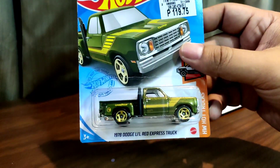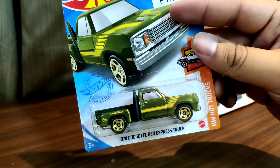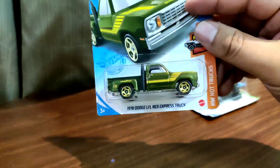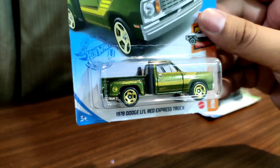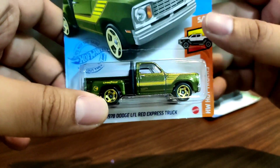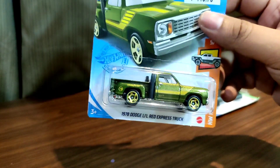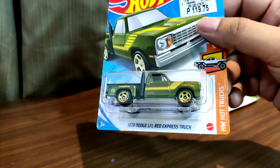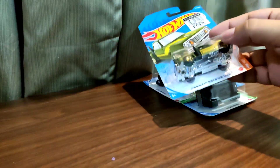Here is the 78 Dodge Little Red Express Truck — the regular Treasure Hunt, part of the Hot Wheels Hot Truck set. Absolutely beautiful. I like the shade of green it has. There's the Treasure Hunt logo right here at the side. The rims are even green. Really nice looking. Even though I don't really collect this casting religiously, this release specifically looks good, and it is also a Treasure Hunt — good find right there.